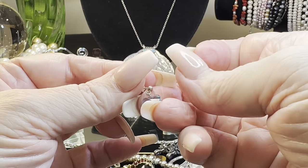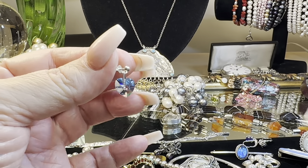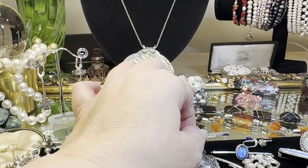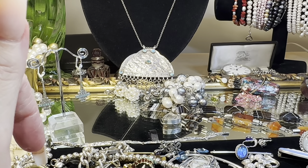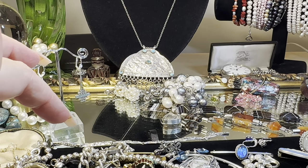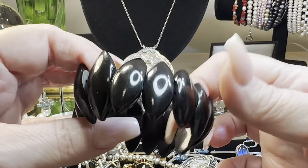These are vintage, and they are crystal, and they are adorable. They're a dangle post — one of my favorite kinds of earrings. Comfort of a post but a little bit of a dangle. This is a Victorian jet bracelet — it is in incredible condition.